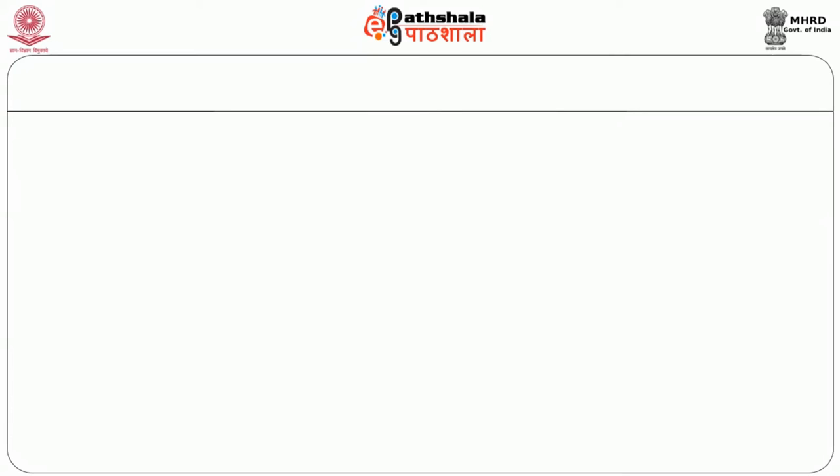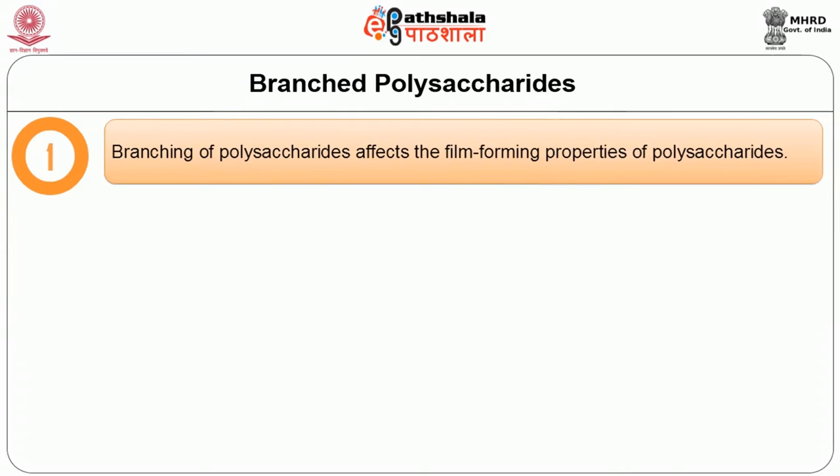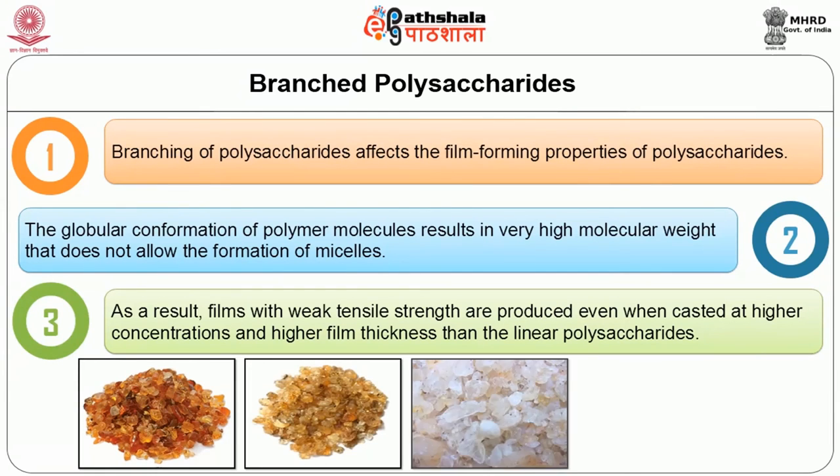The last classification based on structure of polysaccharides is branched polysaccharides. Branching of polysaccharides affects their film-forming properties. The globular conformation of polymer molecules results in very high molecular weight that does not allow the formation of micelles. As a result, films with weak tensile strength are produced even when cast at higher concentration and higher film thickness than linear polysaccharides. Examples include gum arabic, gati, karaya, and larch gum. When applied to form a film, these do not peel off in one piece but instead have a tendency to flake abruptly.